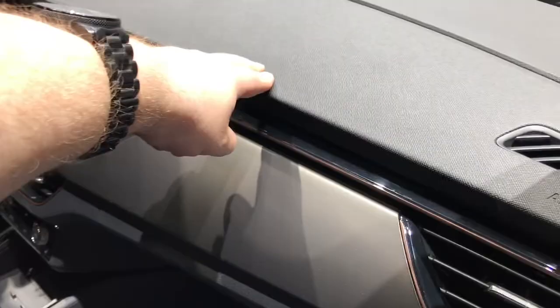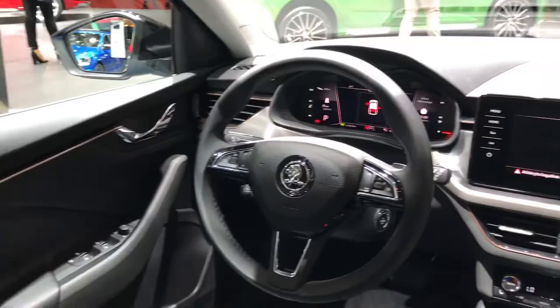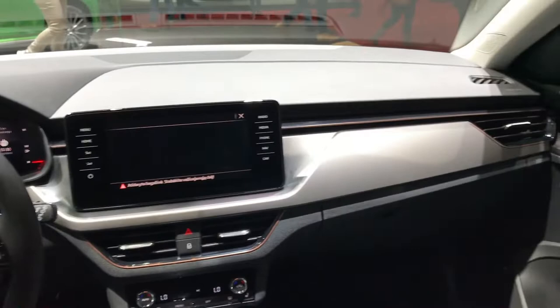The big surprise from both cars is not just the new exterior design but also the interior. There are lovely soft-touch plastics, and the infotainment screen is raised up on the dash, floating with quite a futuristic look. It's a really nice look for Skoda, showing they're moving forward with the times.